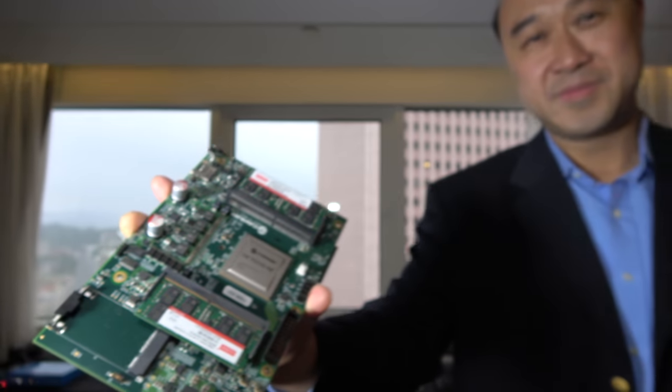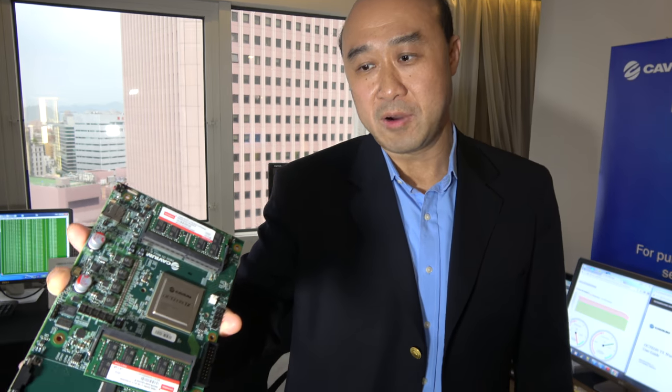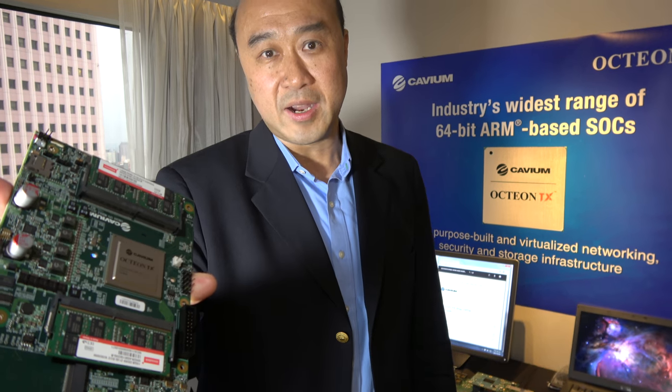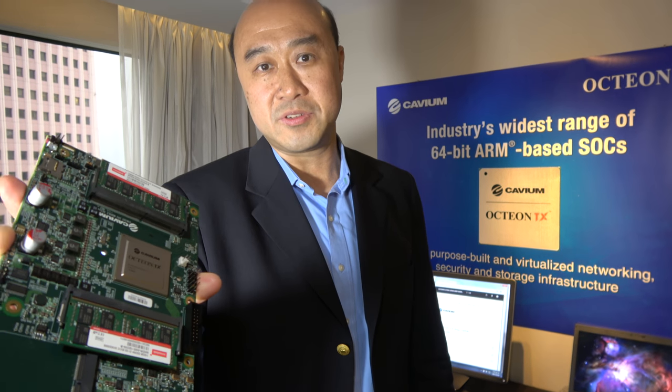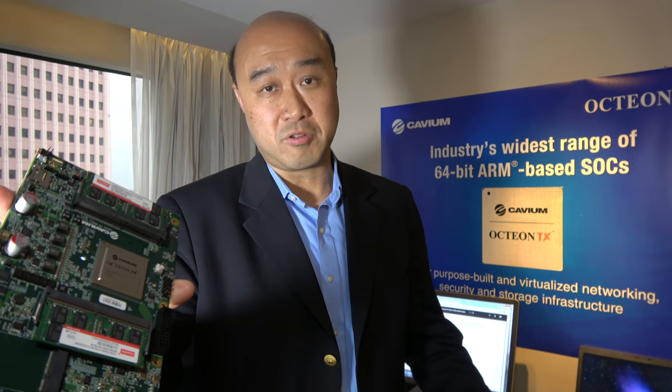At Computex 2017, Cavium is showing their latest OcteonTX solutions. From Cavium at Computex, they are showcasing their ARM 64-bit based OcteonTX multi-core processor family, covering a variety of different applications for networking, IoT, and control plane applications.